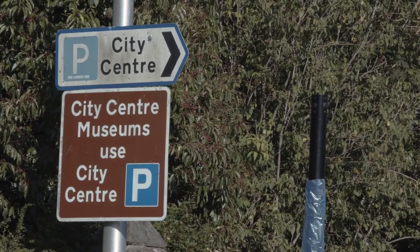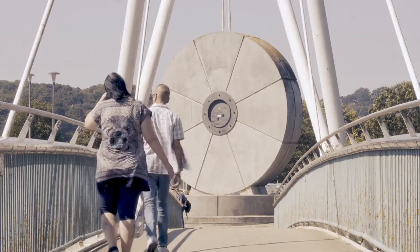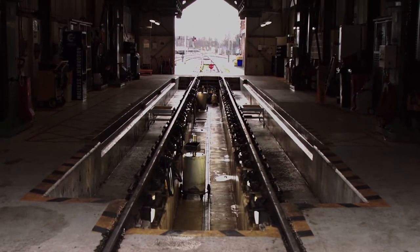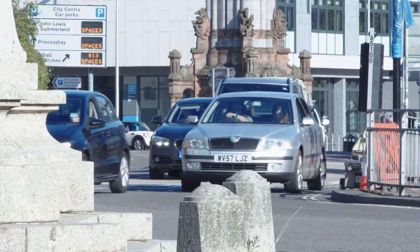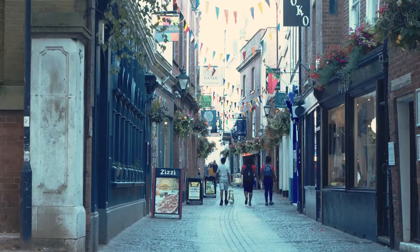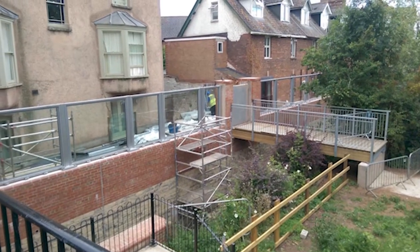In excess of 3,200 properties benefit directly from these new works. You also have key infrastructure of roads and the rail networks — the main line coming down into the West Country. And in the defended areas, you have four schools and seven health centres and a number of other critical properties for this community. The risk is dramatically reduced — in fact, it's reduced to a less than 1% chance of flooding happening in any one year.